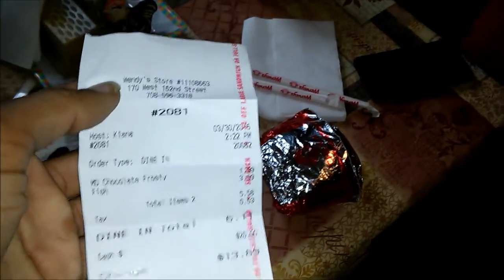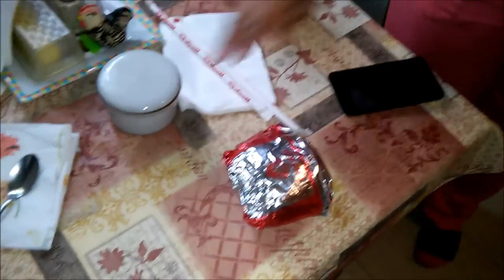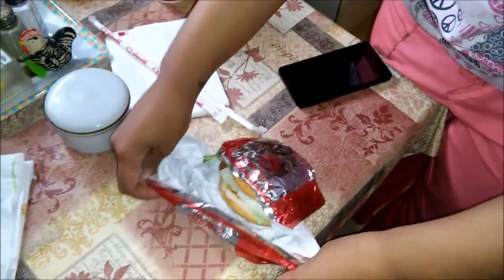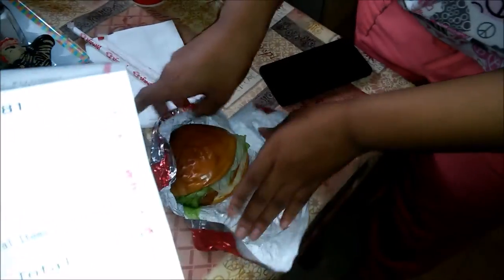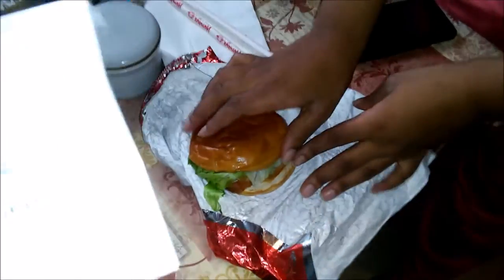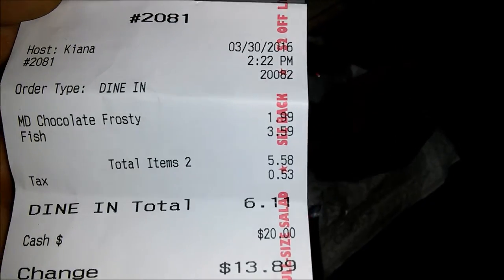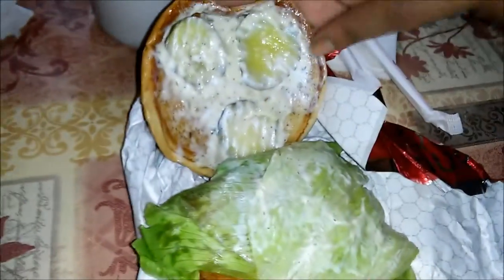What's up y'all, it's your boy back with a new fish review. We might as well add this to the fish wars — comparing fish sandwiches. Today we're doing Wendy's Pacific Cod fish sandwich. This costs $3.59 without cheese, which is not bad. I heard they had really good sauce and really good pickles.